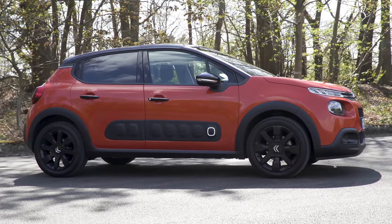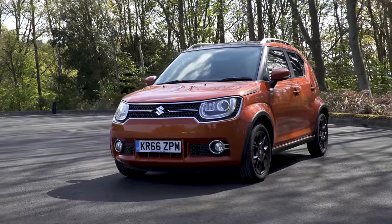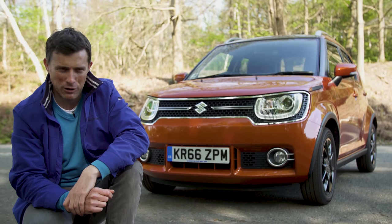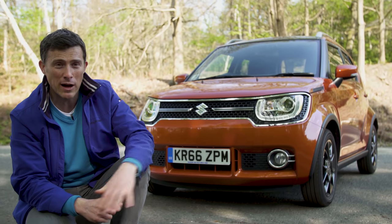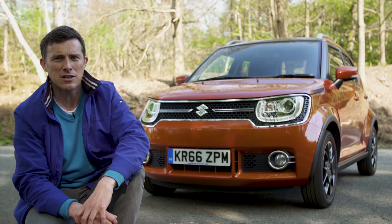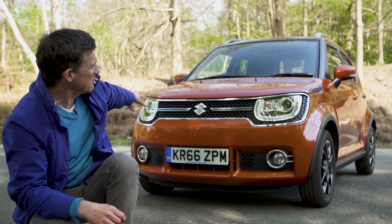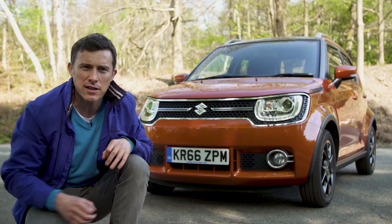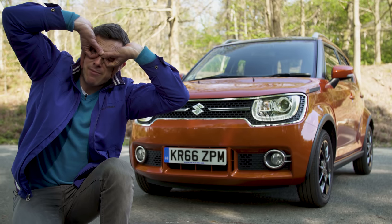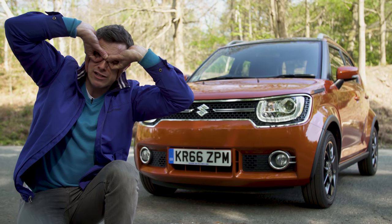Not to be outdone by the zany C3, the Ignis can turn a few heads as well, but not always for the right reasons. You're either going to like or loathe the look of the Ignis. Personally, I quite like it — it's sort of like, honey, I shrunk the SUV. I also like the fact that it seems to be wearing a bank robber's mask. It'll be a reasonable amount though, don't worry.